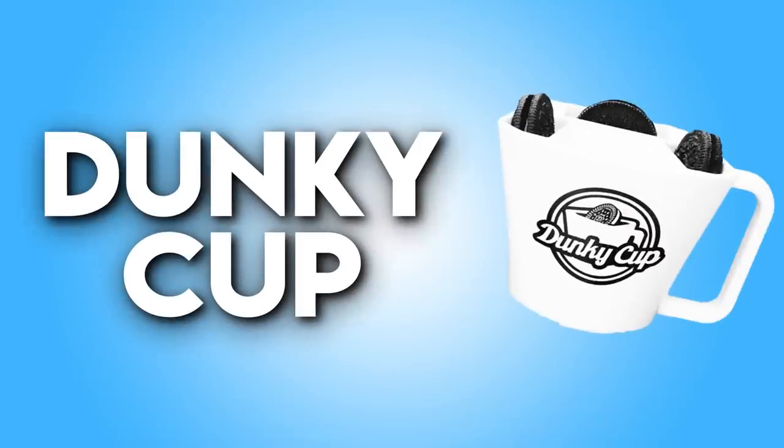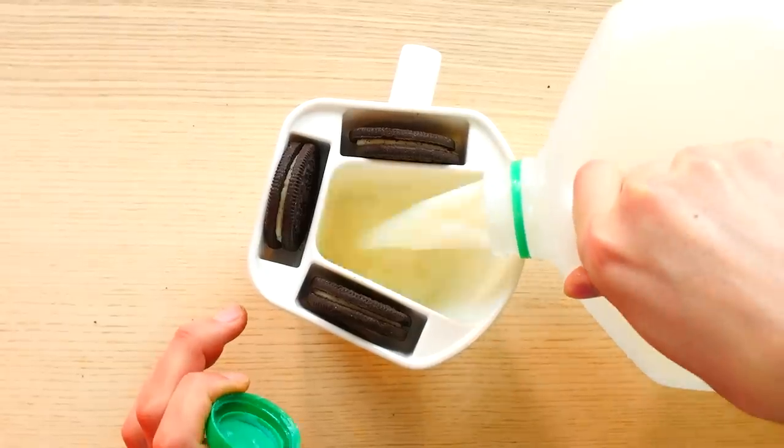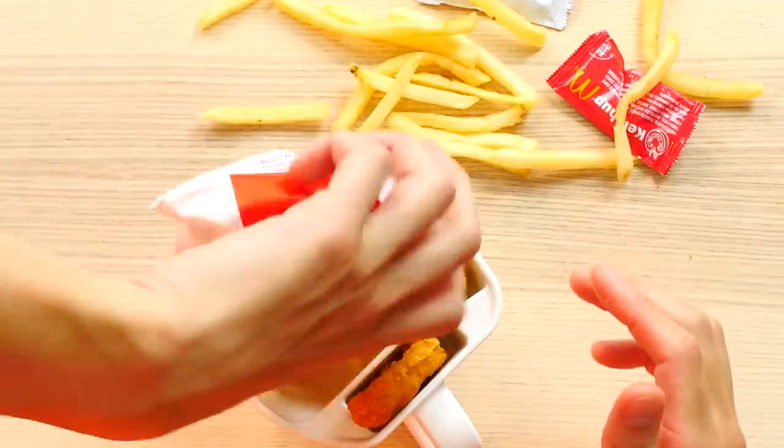Which brings us to our second item right now, which is this cookie dunky cup. So this is for people that don't want to take the time to actually dunk their Oreos into their cup. A normal person would just take a cup, fill it with milk, and dip their Oreo in it, right? So watch — you can actually put your cookies in here like this, and then you pour the milk, and now you can have it all on the go. Pick up the Oreo, dunk it, and eat it. I have the empty Dunky Dumbo cup — I just got back from the shop, I got some Mickey D's. It is perfect — chicken nuggets and fries! Let the audience decide in the comments!